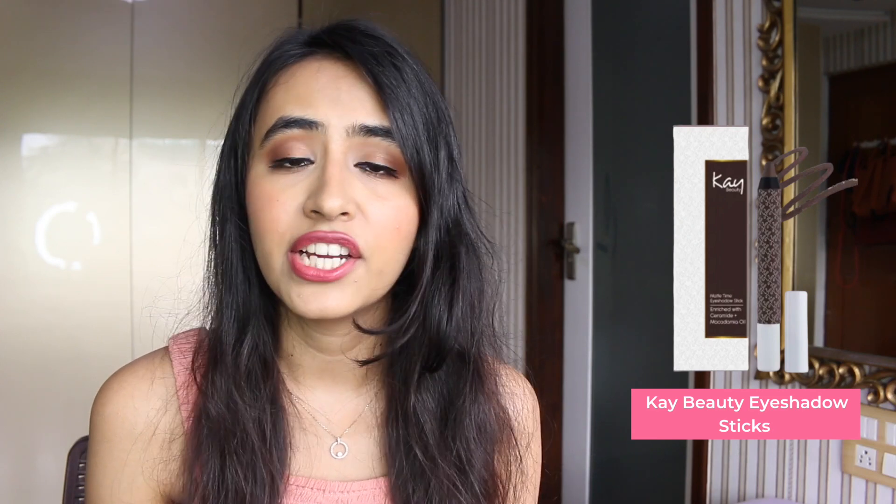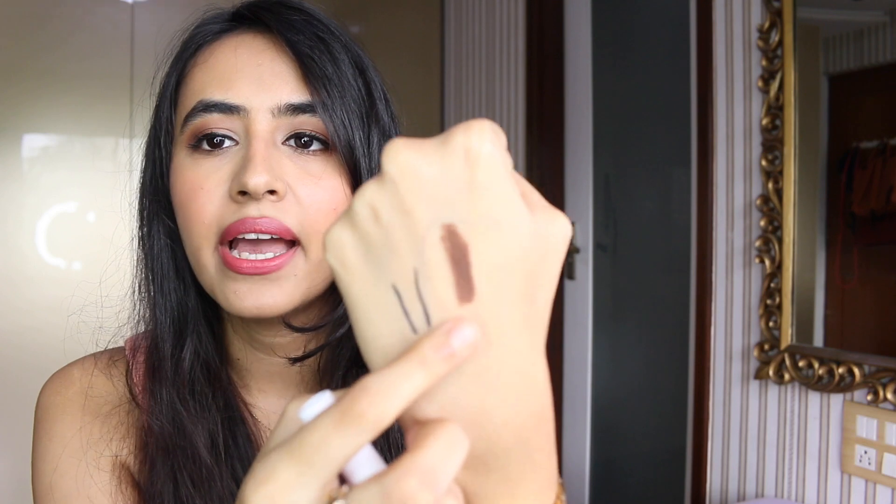Moving on to eyeshadows — first up are the K-Beauty Eyeshadow Sticks. I personally love these because they're very easy to use, perfect for beginners. You just glide them on and smudge if you want. They come in matte and metallic shades, are really long-lasting and pigmented. The shade I have is called Enigma, a beautiful brown matte shade.